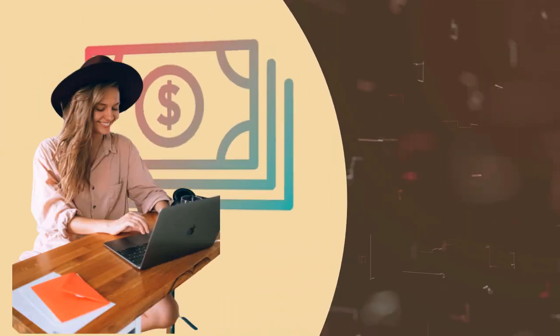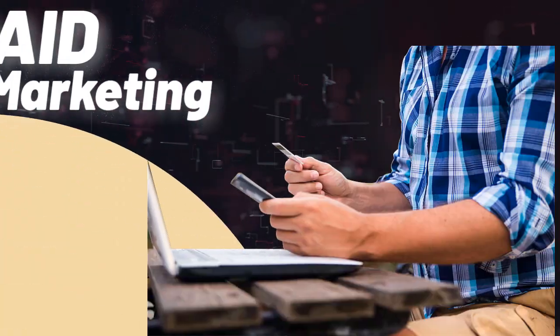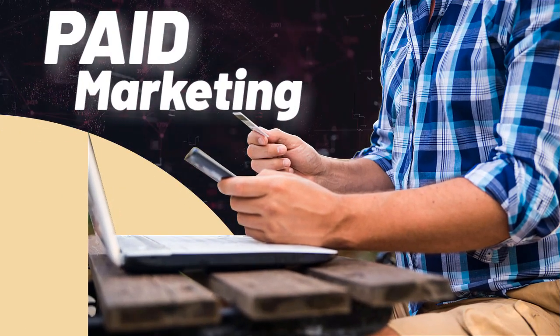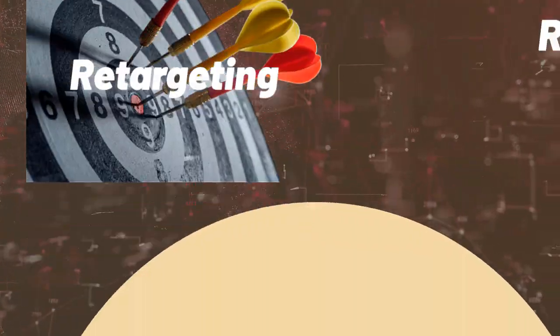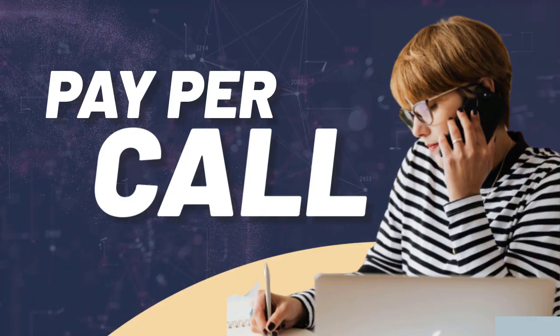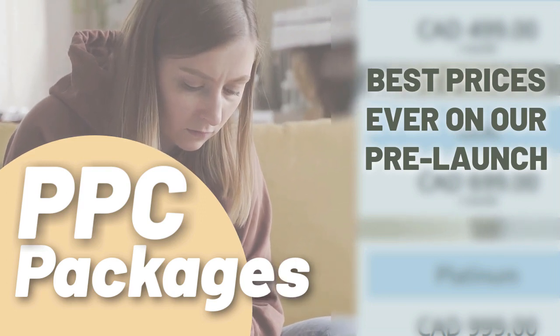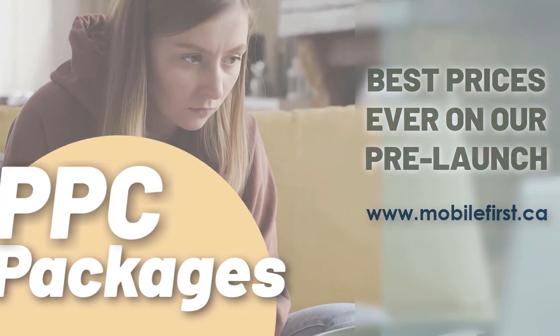PPC services: pay-per-click, paid marketing, free marketing retargeting, pay-per-call, and PPC packages. Best prices ever on our pre-launch — check it out at mobilefirst.ca.